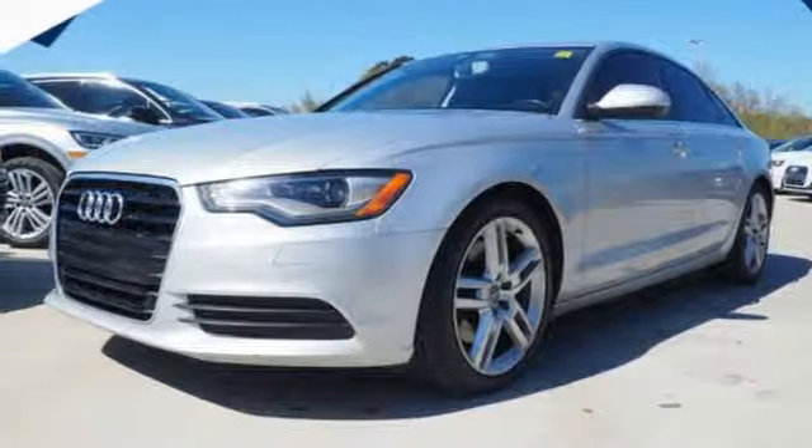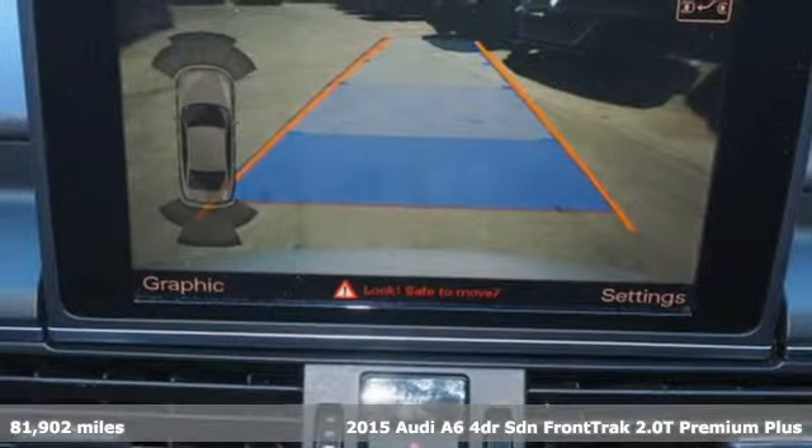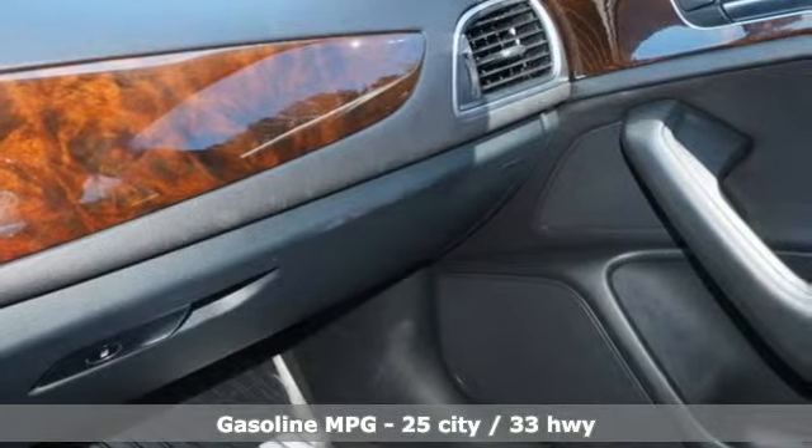It's a 2015 Audi A6. This A6 is crafted with precision, appointed luxuriously and built with performance in mind. You'll look forward to every drive with features like these.